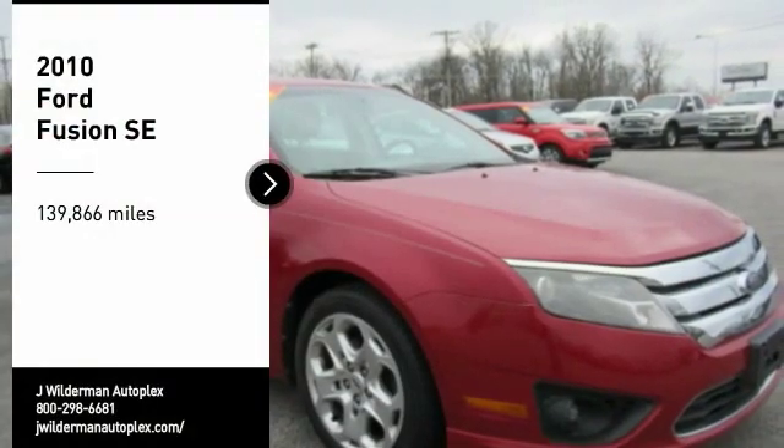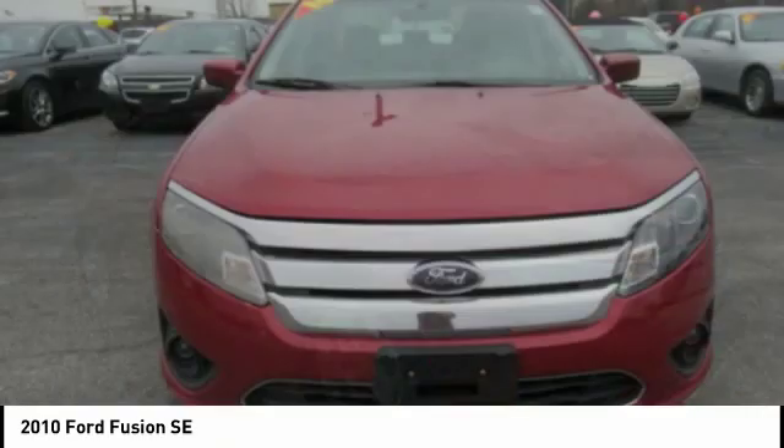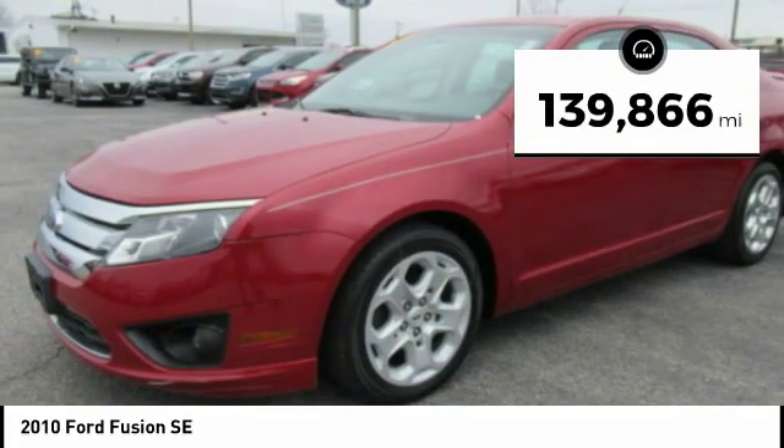We are pleased to show you the 2010 Fusion. You can have both impressive power and great economy in a Fusion. This vehicle has less than 140,000 miles.